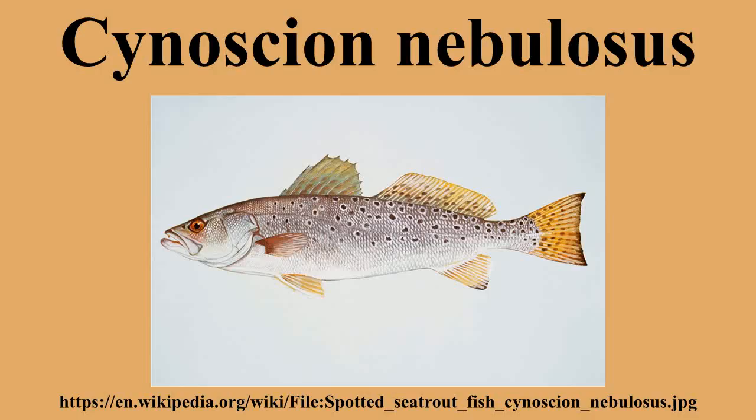Contrary to its name, the spotted sea trout is not a member of the trout family, but of the drum family. It is popular for commercial and especially recreational fishing in coastal waters of the southeastern United States. Adults reach 19 to 32 inches in length and 3 to 15 pounds in weight.